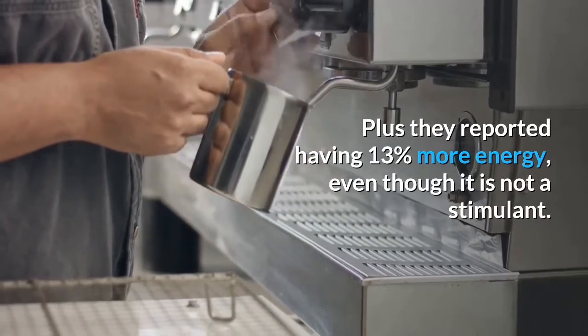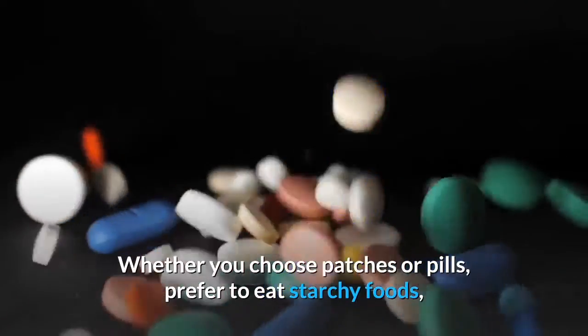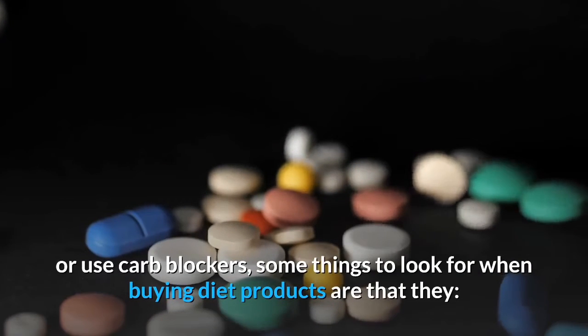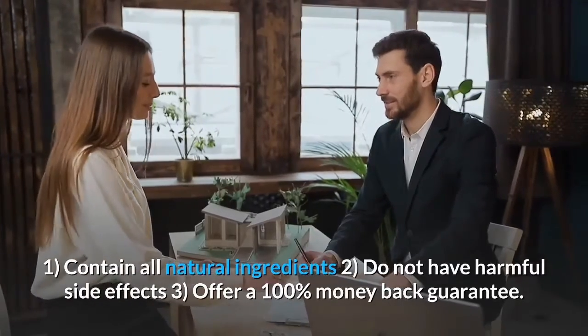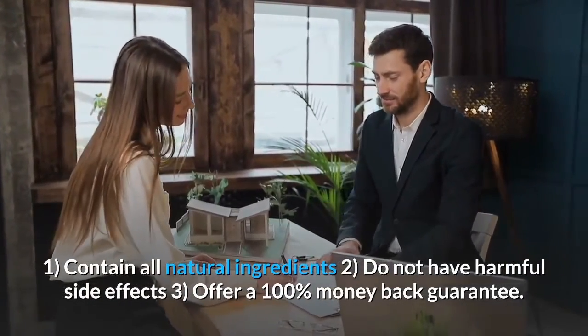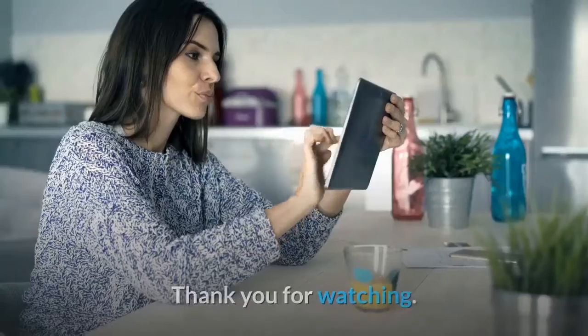Whether you choose patches or pills, prefer to eat starchy foods, or use carb blockers, some things to look for when buying diet products are: one, they contain all natural ingredients; two, they do not have harmful side effects; and three, they offer a 100 percent money-back guarantee.